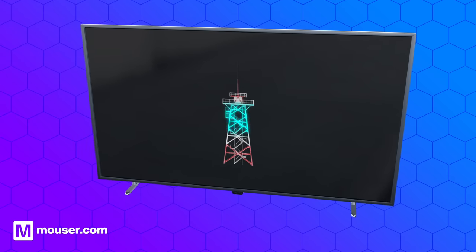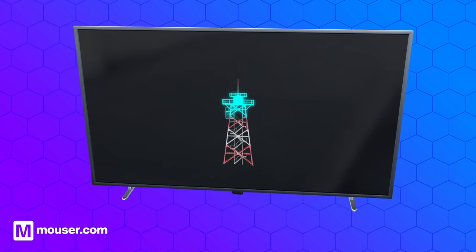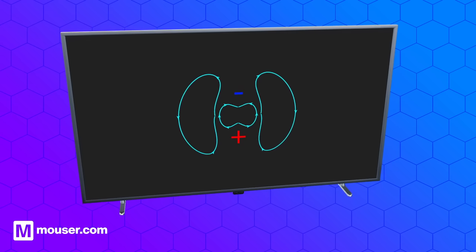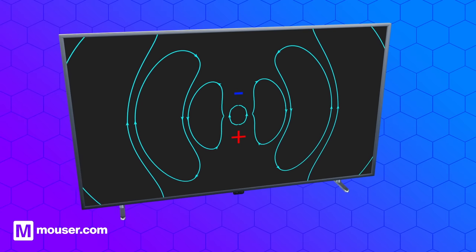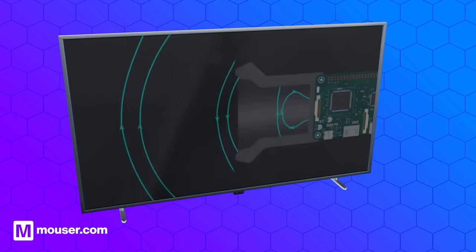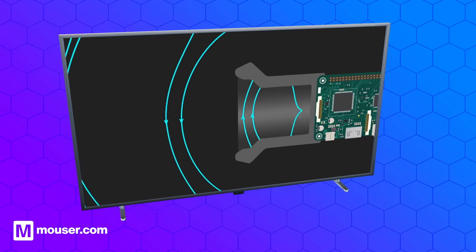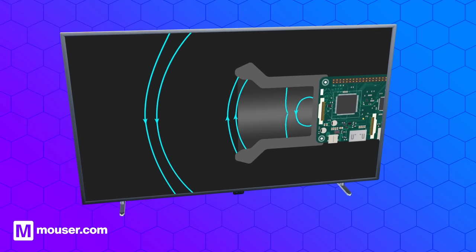When an electrical signal is applied to the antenna, it creates a changing electromagnetic field around it, propagating through space as an electromagnetic wave. Similarly, when the antenna encounters an electromagnetic wave, it induces an electrical signal, which can be detected and amplified by electronic circuits.